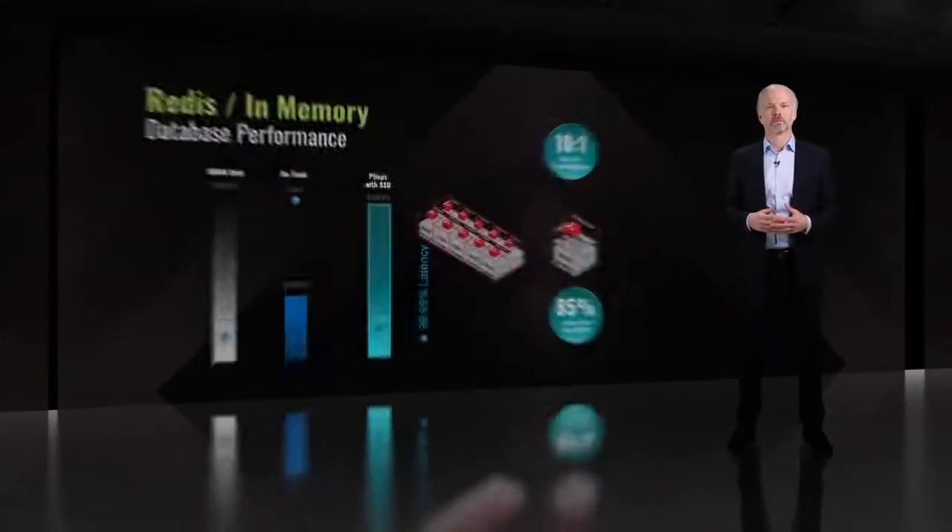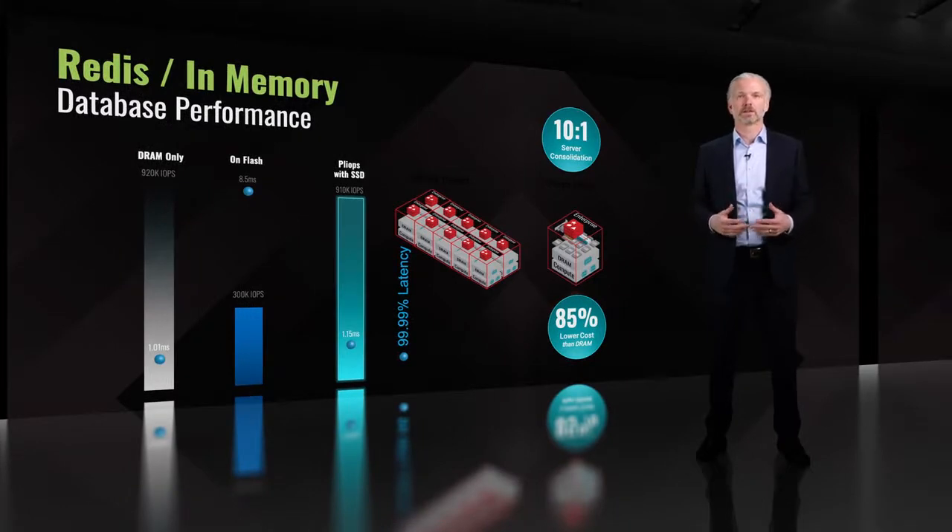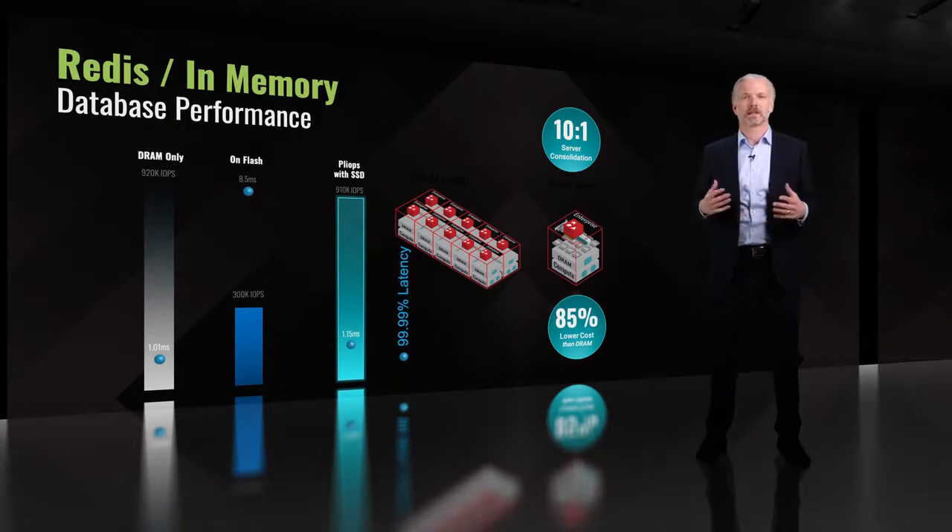Redis is an extremely popular in-memory data service. The challenge is it requires DRAM for all data, which is quite expensive. We compared performance with DRAM, and per system, Redis delivers 900,000 IOPS and 4.9ms latency at the 99th percentile. With flash versions, the performance drops 90% and latency grows 9x. PlyOps, using low-cost data center SSDs, matches the performance and latency of DRAM at one-seventh the cost. PlyOps enables a 10-to-1 server consolidation by taking advantage of PlyOps' high performance and the high capacities of flash. And this is not the result of caching — in the tests used, 90% of the IOs were served from flash. Customers are interested to use PlyOps to expand from accessing a few terabytes of data to hundreds of terabytes at in-memory speeds.